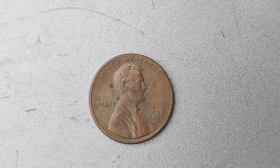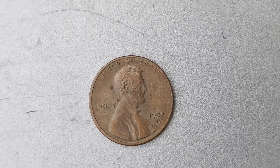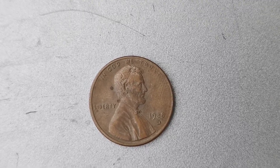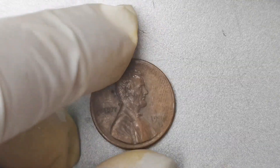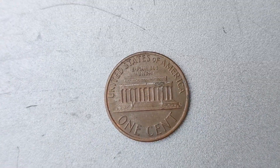We have a truly exciting topic to dive into: the 1988 D Mint Mark Lincoln penny coin that is worth a jaw-dropping $1.6 million. Can you believe it? I'm sure many of you are curious to learn more about this rare and valuable coin. So let's not waste any time and jump right in.